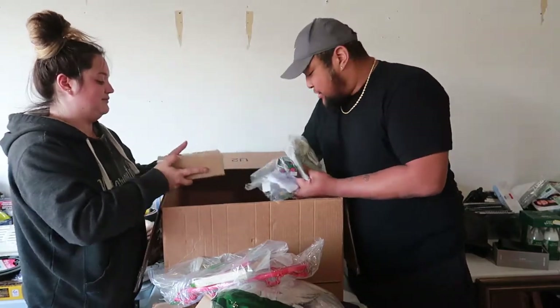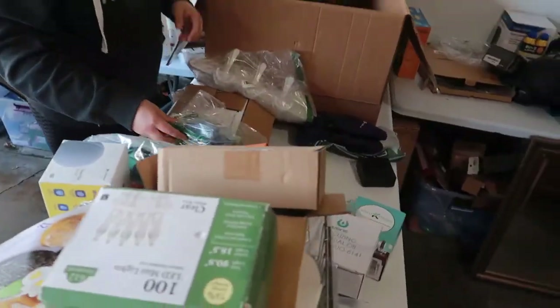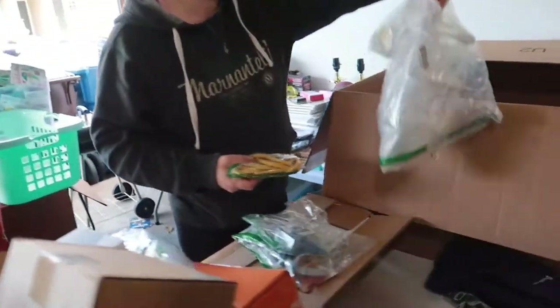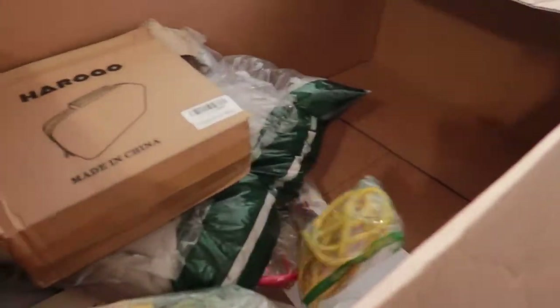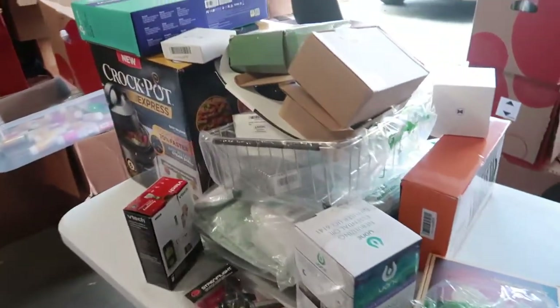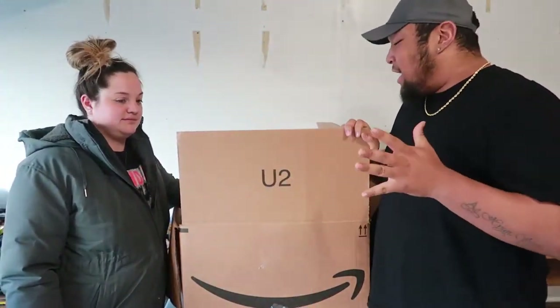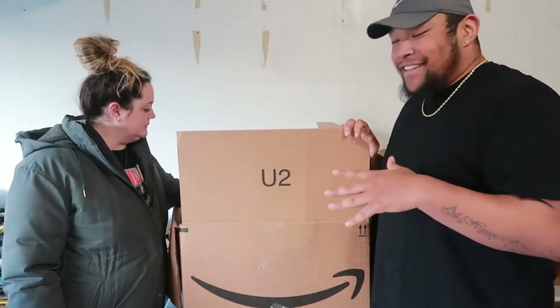That's pretty much it for the first box — just a few things left, basically a couple of masks that were trash. All right, we're jumping into the second box and it looks like some good stuff so let's jump right in.